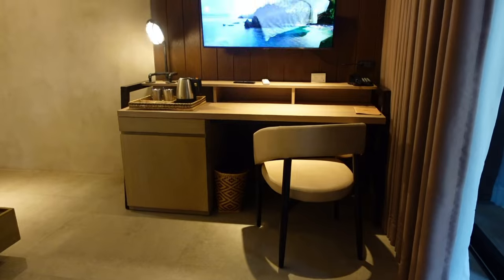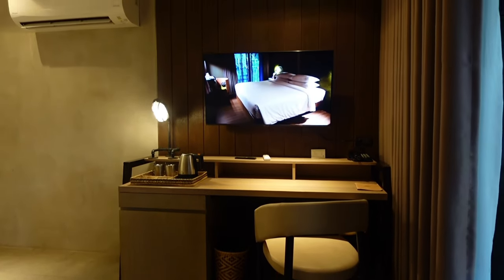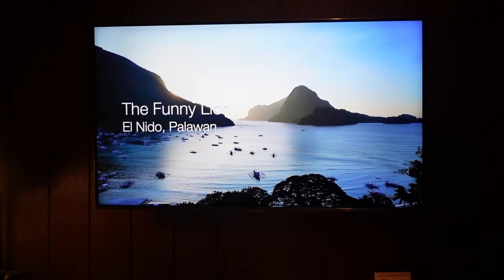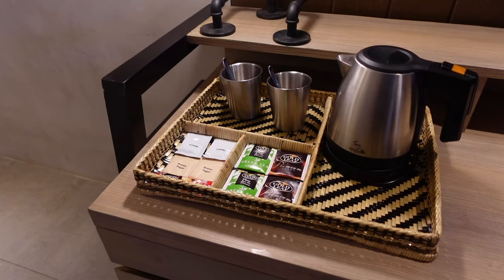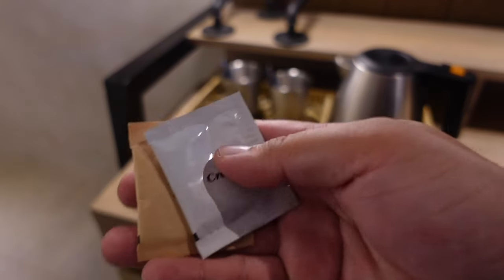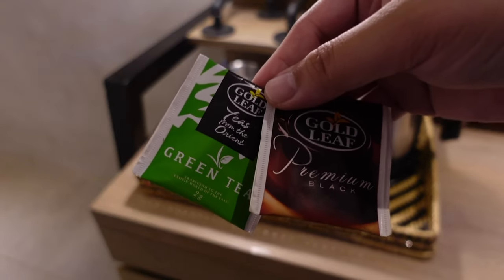On the right side is a work area. And if you love watching YouTube or Netflix, they also have a smart TV. There's also a coffee and tea area with complimentary coffee, creamer, sugar, and complimentary tea.